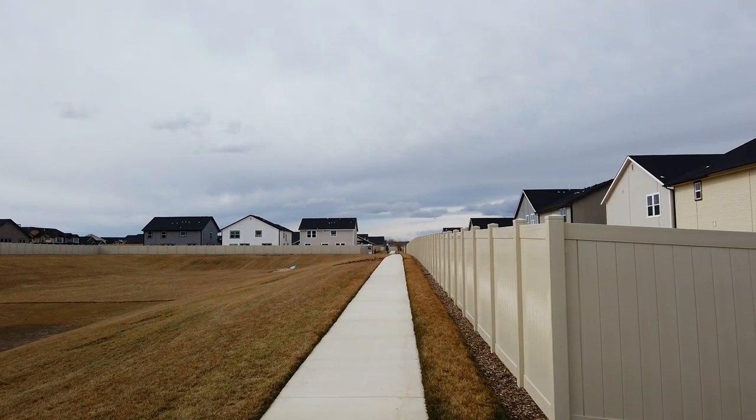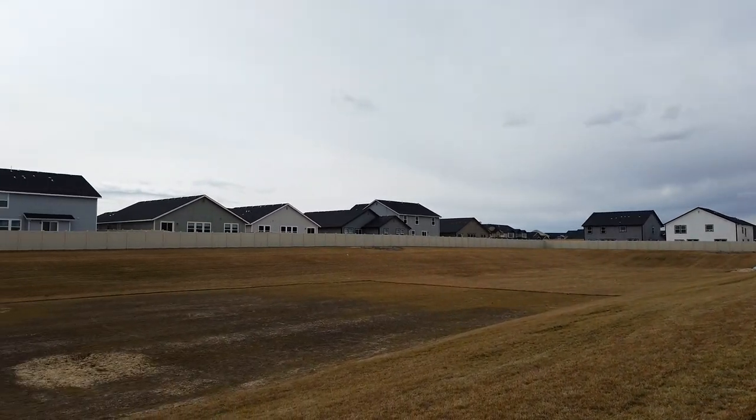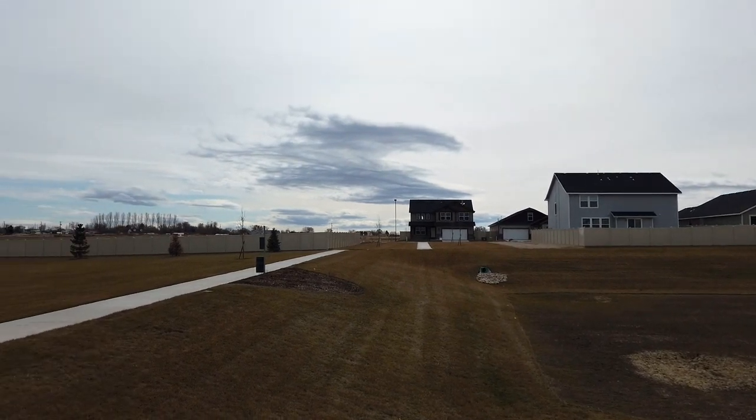Oh there's that taco truck. We'll go check that out too. My goodness, look at this. No rear neighbors. Plenty of space. Tons of fun.